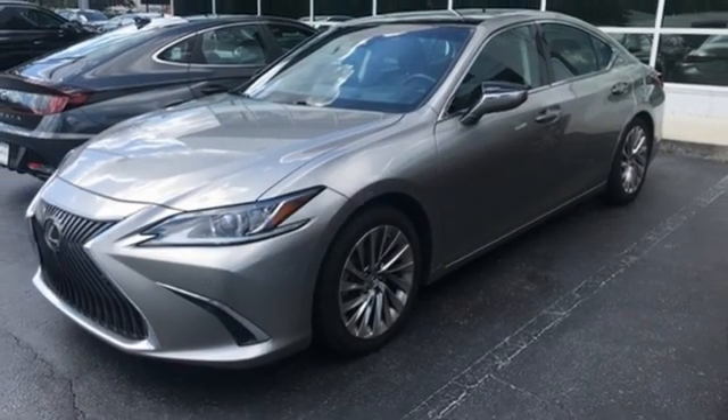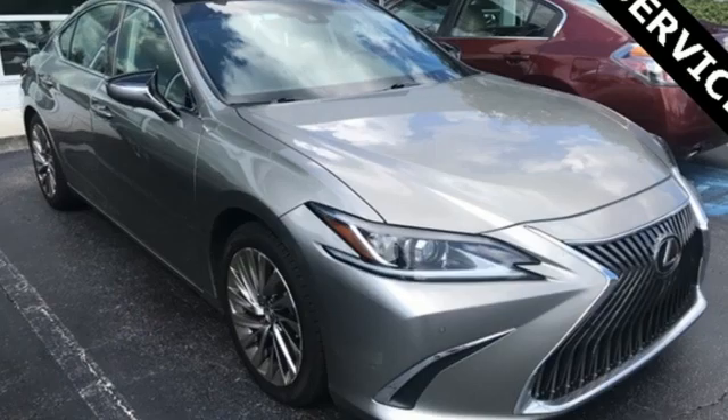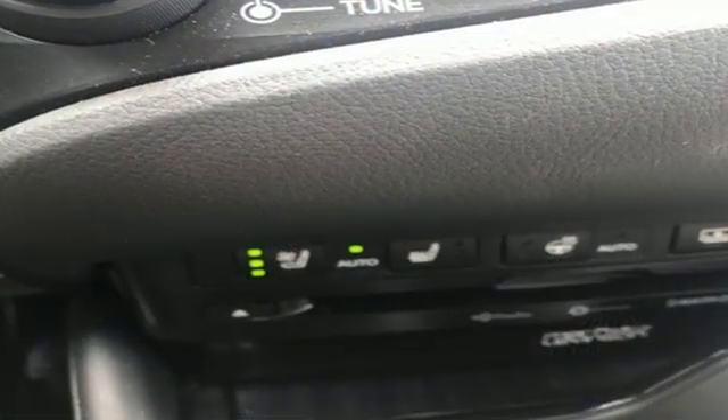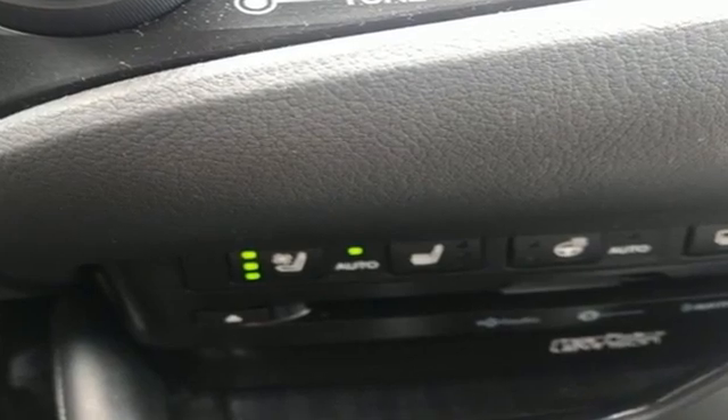Gas pressurized shocks, Scout GPS link standalone navigation app, power tilting steering column, front wheel drive, auto dimming rear view mirror, and V6 engine.